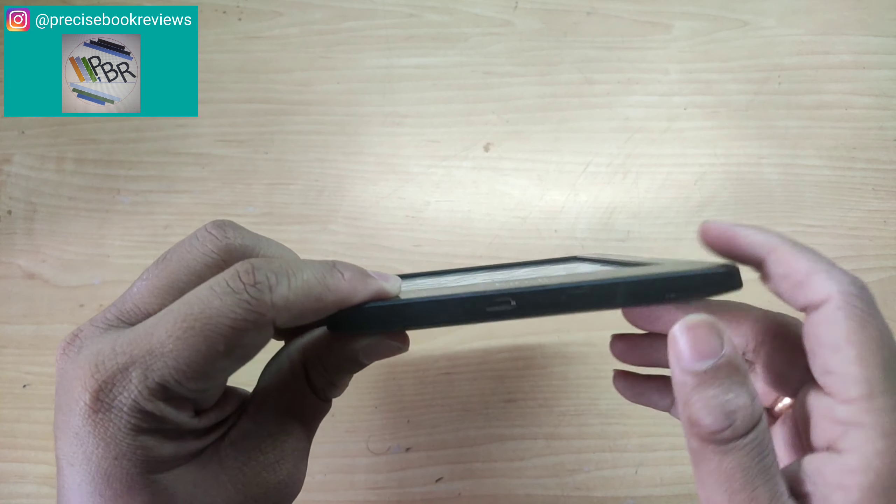I have the older generation of Amazon Kindle — I think the 8th generation — which I bought almost 3 to 4 years ago. It is a digital piece which always accompanies me during travel. Let us take a closer look at it. This is the Amazon Kindle 8th generation. It is a 6-inch screen and works on paper technology, or e-ink technology as Amazon calls it.